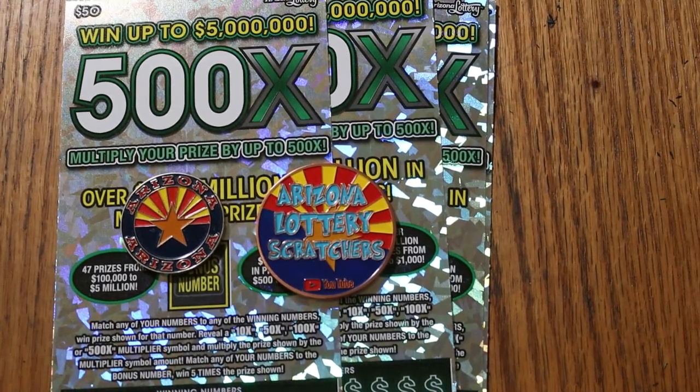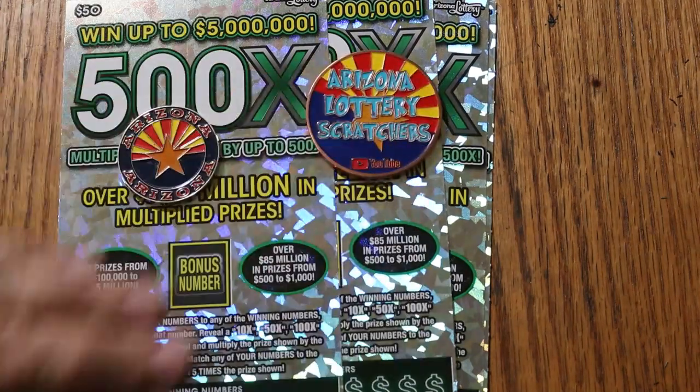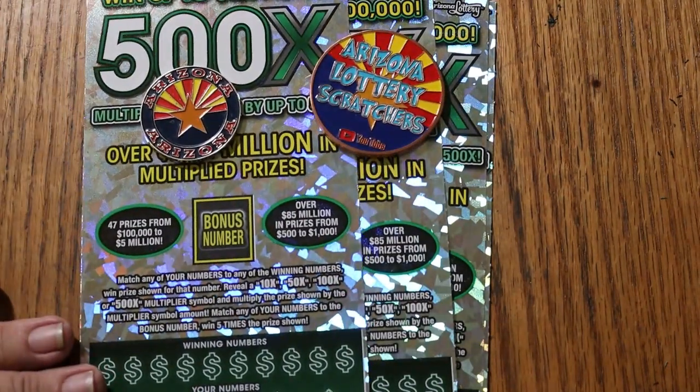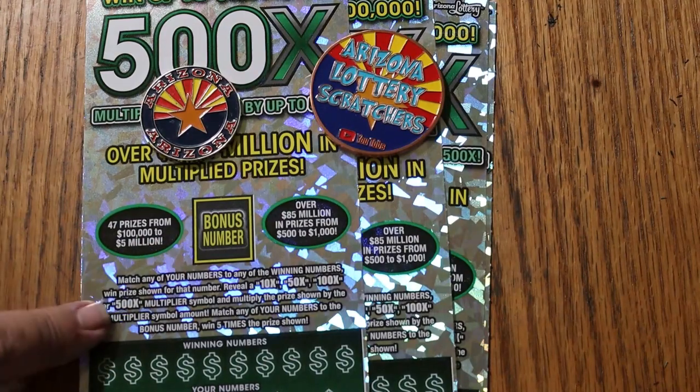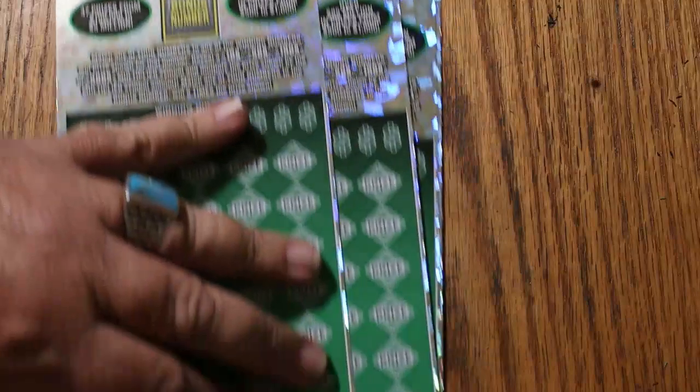What's up, YouTube? AZ Scratchers here with another little scratching session, and today I've got four of the biggest of the big boys. The Arizona Lottery $50 500X. I've got tickets 9 through 12. The book number is 151328, and it is a simple match your number to the winning number, or you can find the multipliers of 10, 50, 100, or 500 times, or the bonus number for five times, or you can get a manual win all.